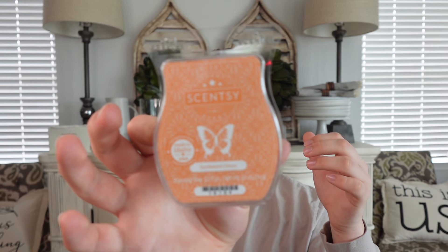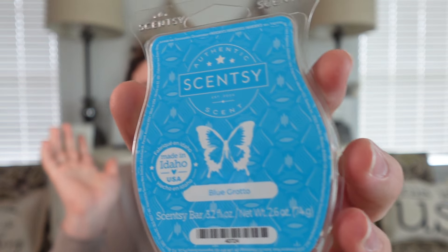Lastly, a classic — Scentsy Blue Grotto. You guys know I love Blue Grotto. It's another dupe for Capri Blue Volcano — a very fresh citrusy lemon-grapefruit type scent. It always performs well for me: good strength and throw, good longevity. My family loves this one too, which is rare because it can be hard for everyone to agree on a scent. I'll always keep this one in my collection for that reason.